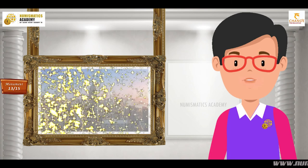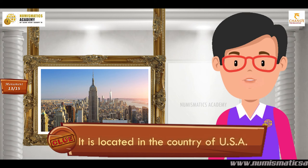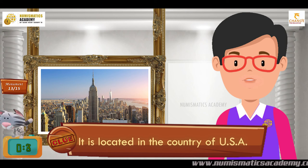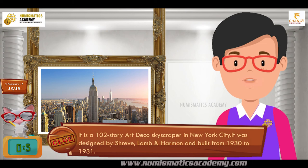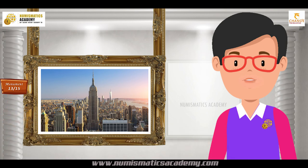Do you know what this monument is? It is located in the country of USA. It is a 102-story Art Deco skyscraper in New York City. It was designed by Shreve, Lamb and Harmon and built from 1930 to 1931. It's the Empire State Building.